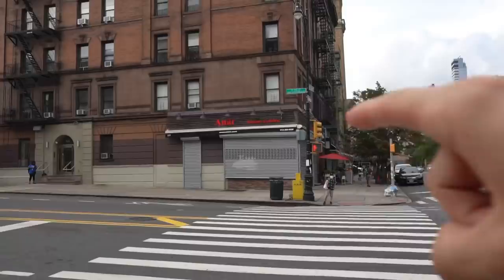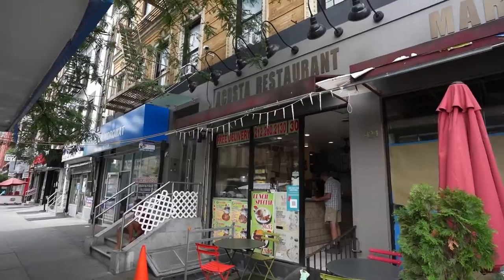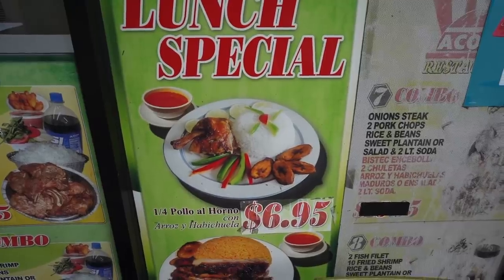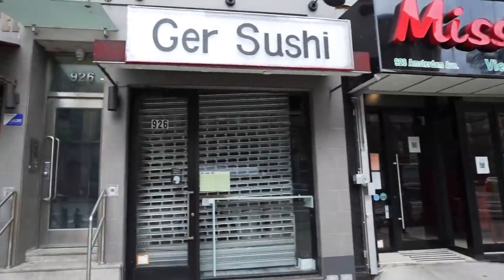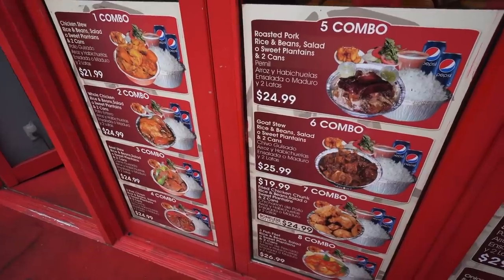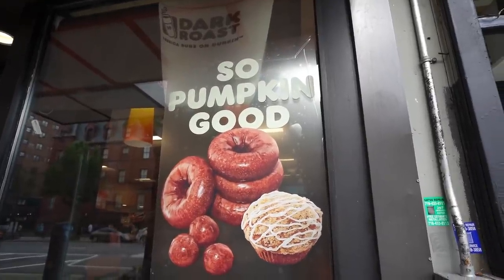We've got an Ethiopian spot, right here is an Indian restaurant. Check this little place out — it looks like a chicken place, great prices. Vietnamese right here, next to that we've got sushi, and over here we have a ranchero bar. Everything around here looks amazing. Papa John's — is this closer or further away from pizza than Domino's? Let me know down below. And then over here we got a Dunkin' Donuts.